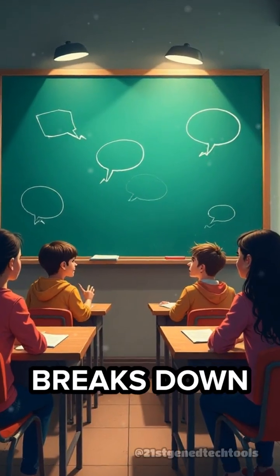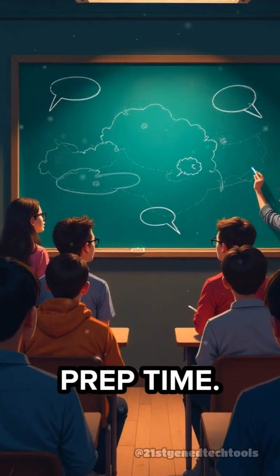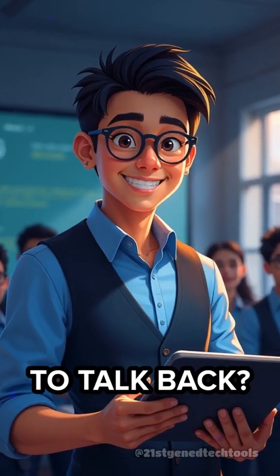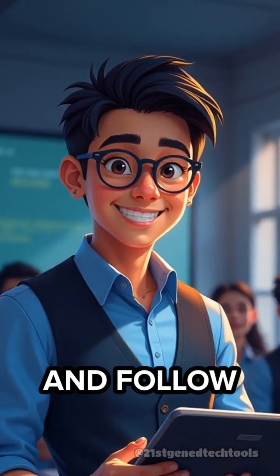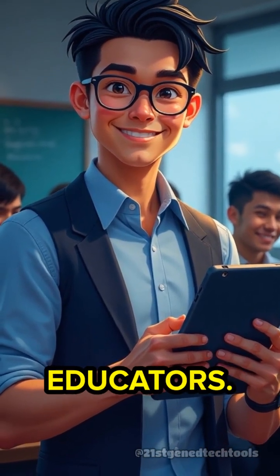The Talking Chalkboard breaks down barriers, gives every student a voice, and saves you prep time. Want your classroom to talk back? Like, subscribe, and follow at 21st GenEddy Tech Tools for more smart tools for modern educators.